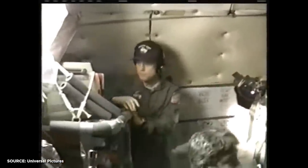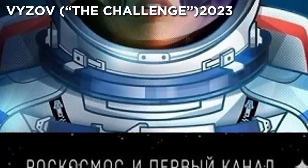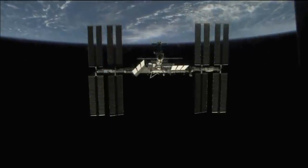But even that pales in comparison to the Russian film Vizov, which translates to The Challenge, in which a doctor has to fly to the International Space Station to perform surgery on a cosmonaut in space — and they did this by actually flying up to the ISS.